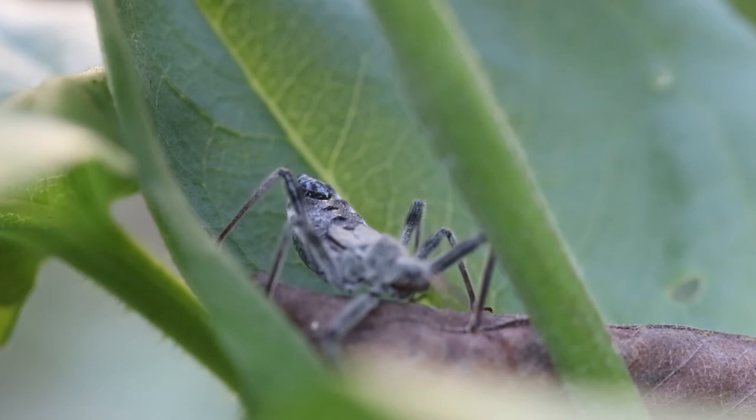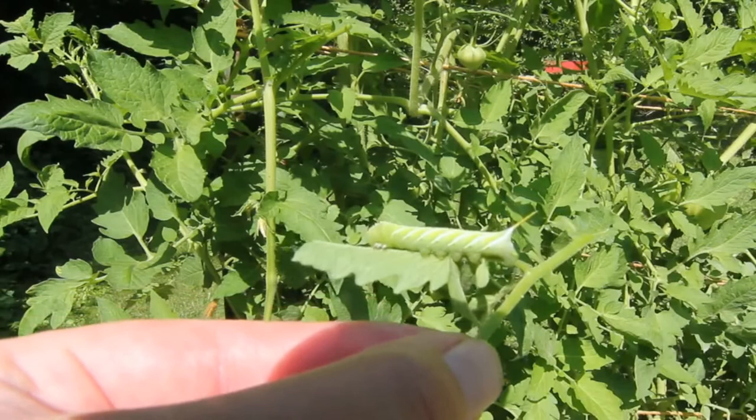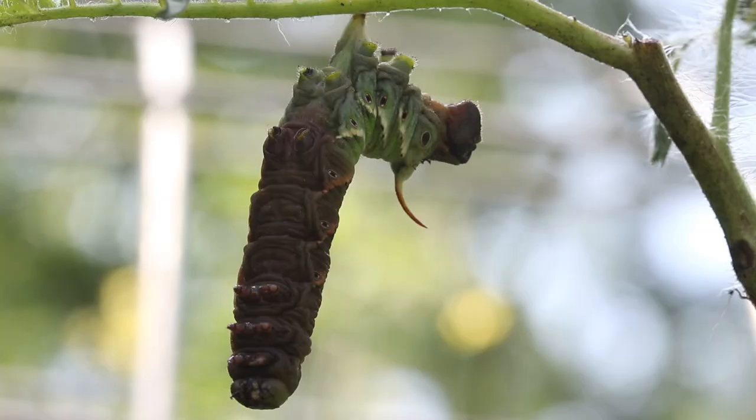Next is the tomato hornworm. These guys are big juicy green larva. When they hatch from their eggs, they start off pretty small, but as they are growing and eating your tomato plants, they get really big — up to four inches long. They can really defoliate your tomato plants quickly. I always pick these off my plants when I see them, even if it's just one, because even one can be very destructive.